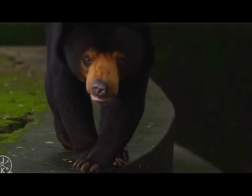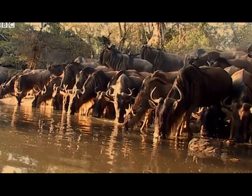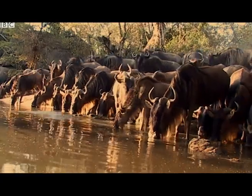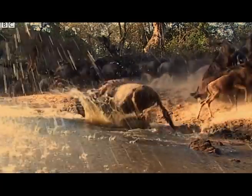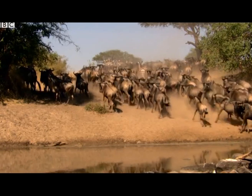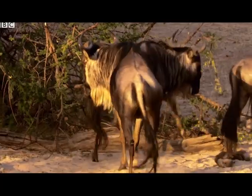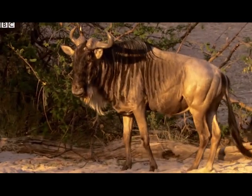De-extinction will also be the perfect solution to replacing predators missing from a food chain or web. Without a predator, a food chain can receive massive negative impacts and even could collapse with all the species that dwell within it. With de-extinction, a predator can be brought back from the dead and re-released into the wild, fixing the gap in the food chain.